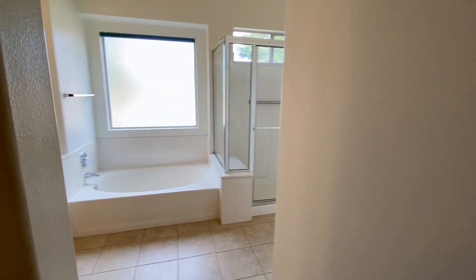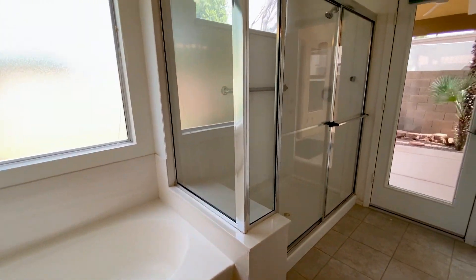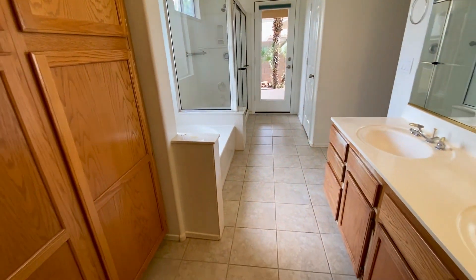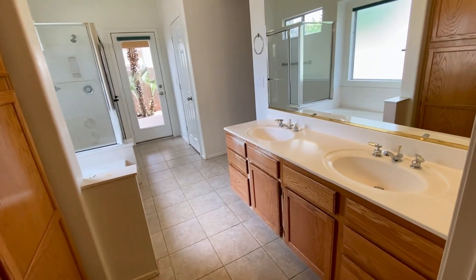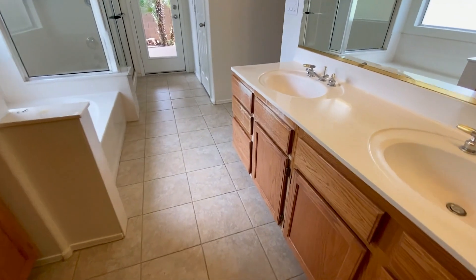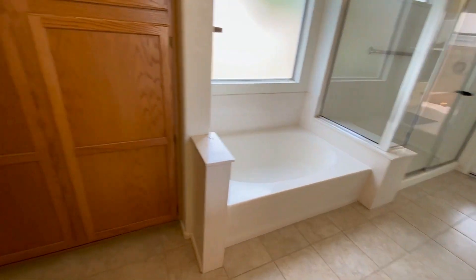The ensuite is a perfect place to unwind with dual sinks as well as a separate tub and shower. You've also got a walk-in closet that's ready to be filled.